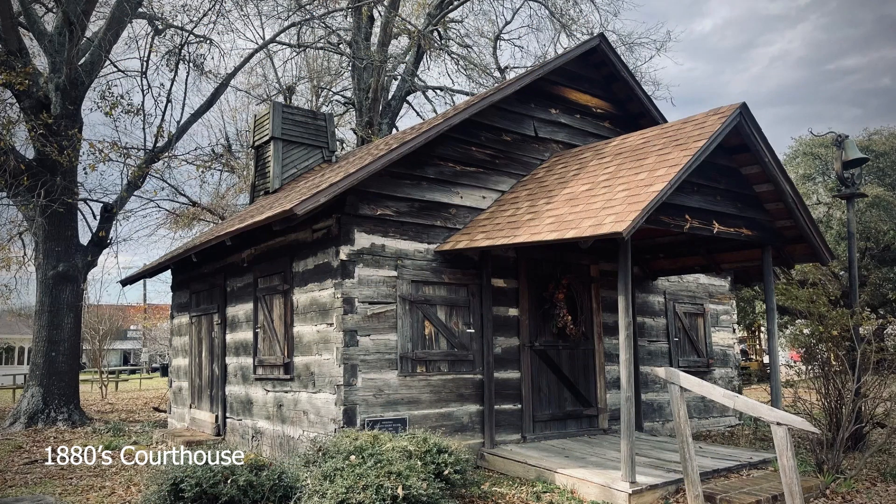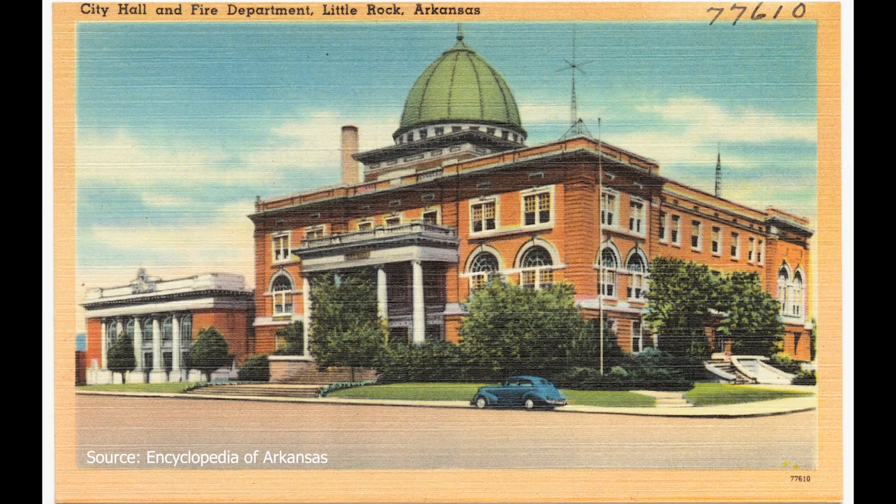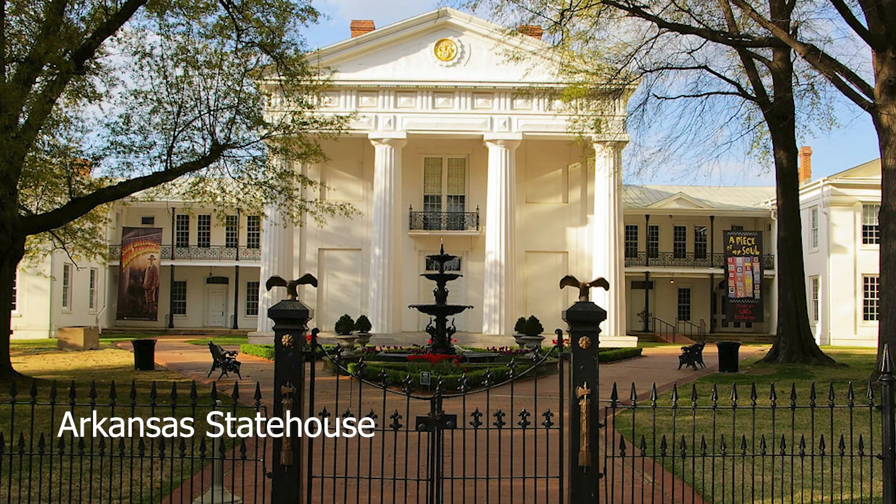However, by 1832, the log house was no longer sufficient and county offices were moved to a brick house located on the site of the current Little Rock City Hall at Broadway and Markham. Eventually, due to the growth of Pulaski County, county offices were again moved to the east wing of the state house from 1840 to 1882.